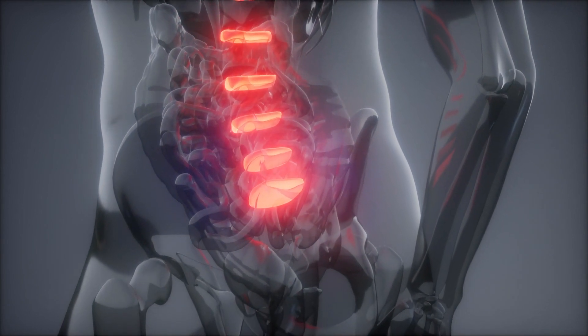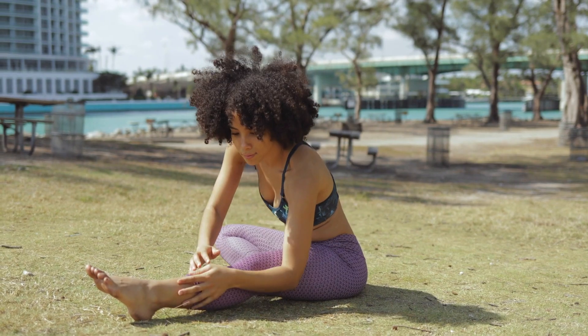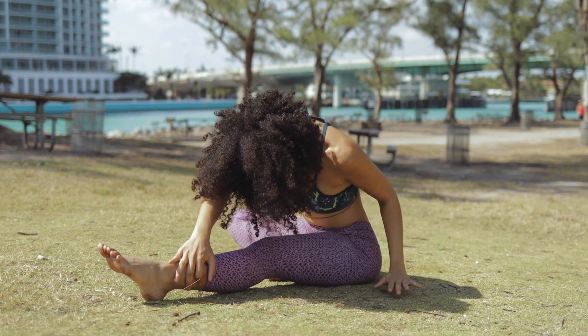So how do we treat ankylosing spondylitis? We tend to advise both drug treatment and non-drug treatment. The non-drug treatment comprises a regular exercise program, physiotherapy, and stretching.